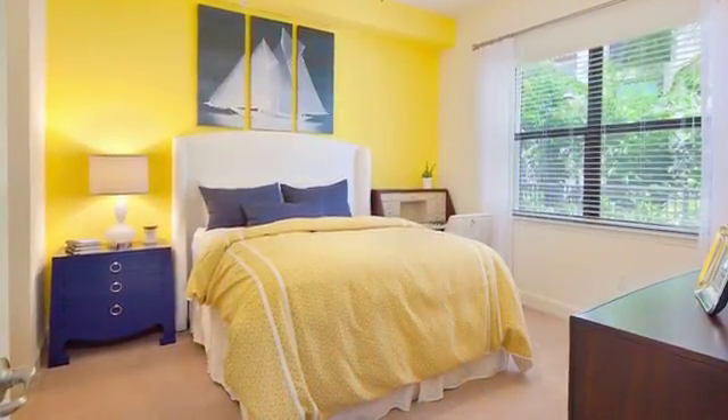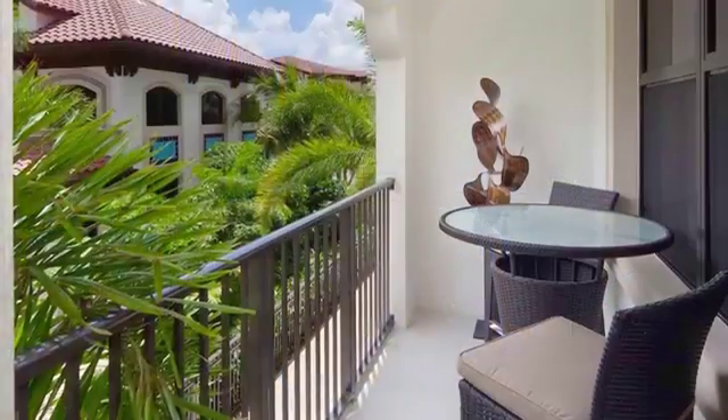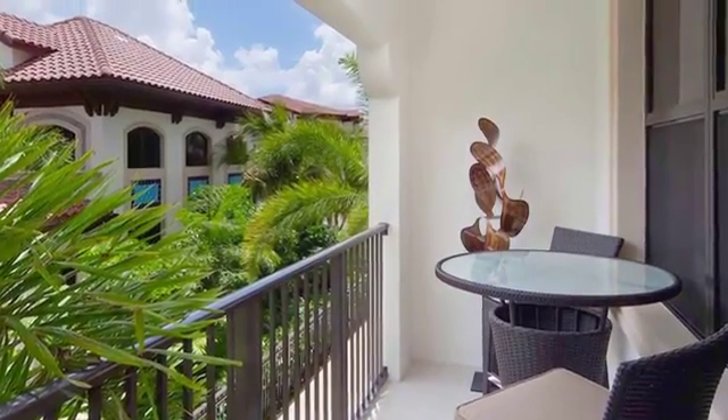Large bedrooms are both comfortable and inviting, while roomy closets provide abundant storage space. Each home also includes a private fenced yard, screened-in porch, or private patio or balcony.